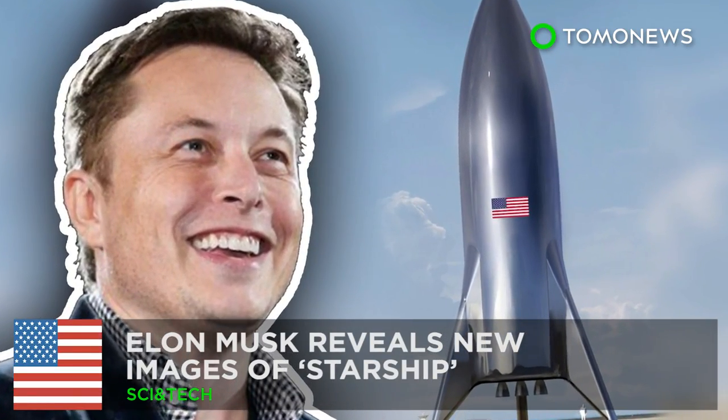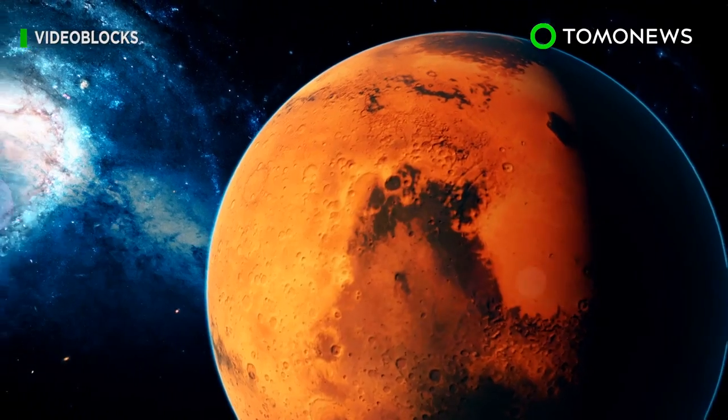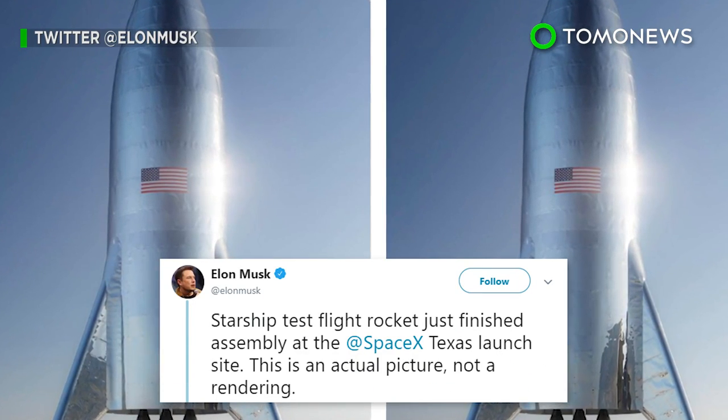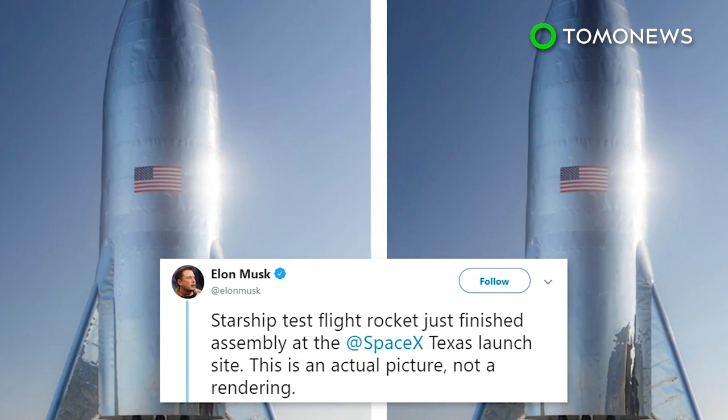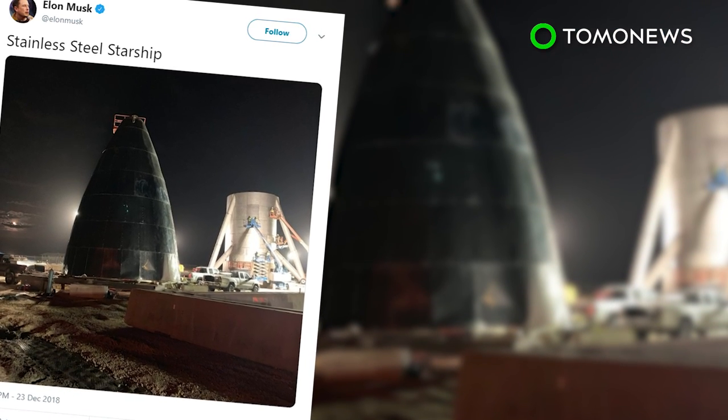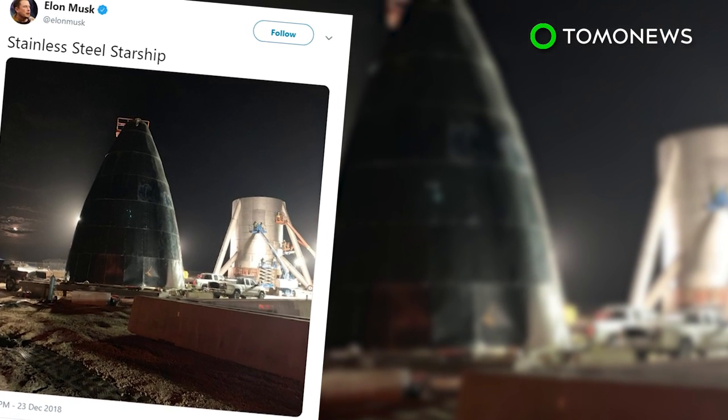Elon Musk reveals new images of Starship. Mars Earth's real-life Tony Stark has revealed images of a prototype for his new spacecraft, the Starship. Last December, he revealed that the Starship would be made of stainless steel instead of carbon fiber.